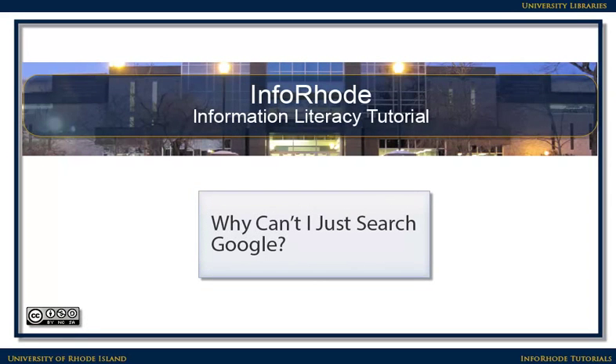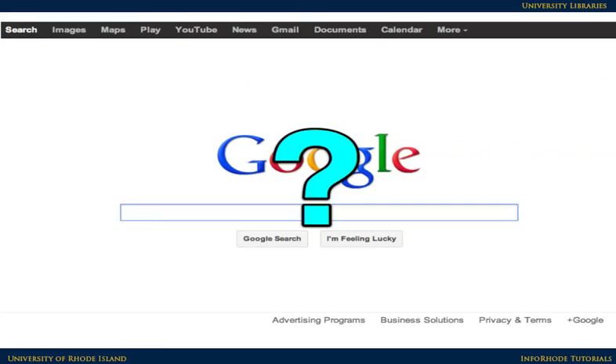Why can't I just search Google? At some point, you might wonder, why can't I just use a search engine to find materials for my college-level research? Google is good if you're looking for web pages on that topic, but it's not good at finding books in your library or articles from reputable sources.